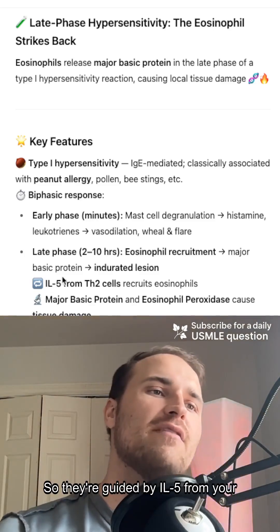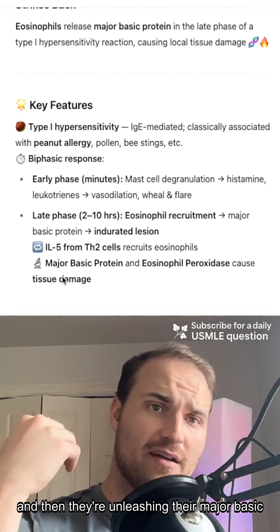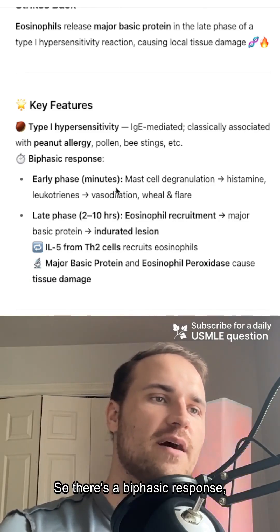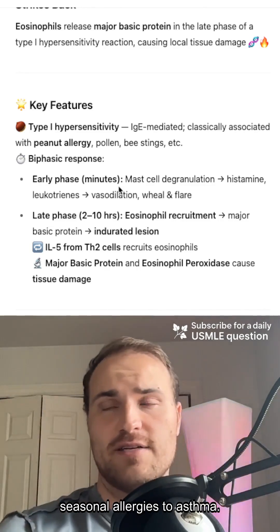So they're guided by IL-5 from your Th2 cells. These eosinophils arrive late to the scene and then they're unleashing their major basic protein and cause damage of the tissue and also swelling. So there's a biphasic response and it's the type 1 hypersensitivity, and it shows up in everything from seasonal allergies to asthma.